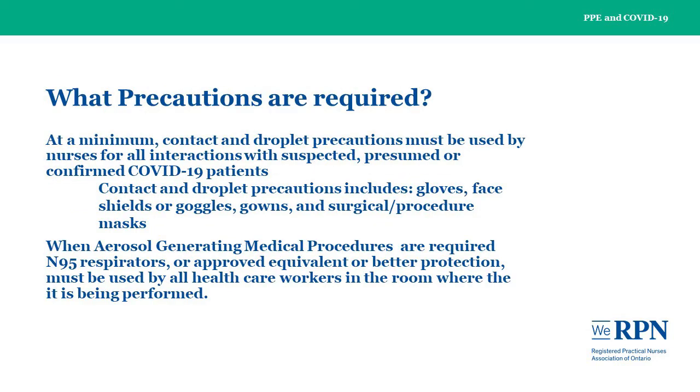At a minimum, contact and droplet precautions must be used by nurses for all interactions with suspected, presumed, or confirmed COVID-19 patients. Contact and droplet precautions include gloves, face shields or goggles, gowns, and surgical or procedural masks. When aerosol-generating medical procedures are required, N95 respirators or approved equivalent or better protection must be used by all health care workers in the room where aerosol-generating medical procedures are being performed, are frequent or probable, or with any intubated patients.